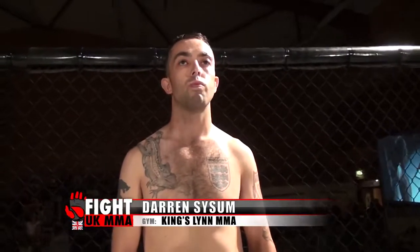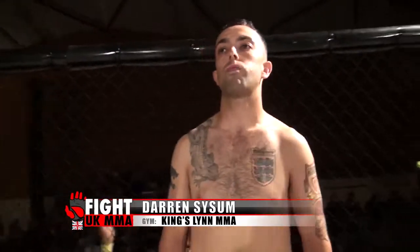And his opponent, fighting out of the red corner — he hails from Wisbech, he's 32 years old, stands 5 feet 9 inches tall and weighed in at 70 kilos. He fights out of Kings Lynn MMA and has a mixed martial arts record of one contest with one win. Let's hear it for Darren Assisum!